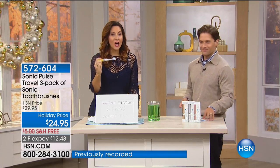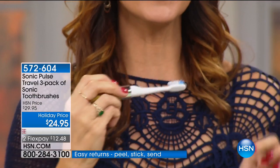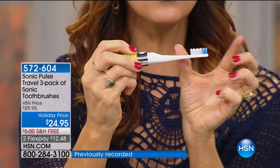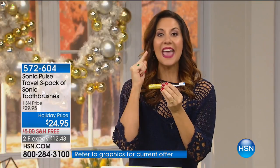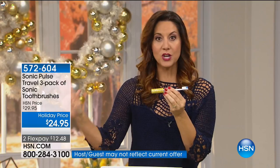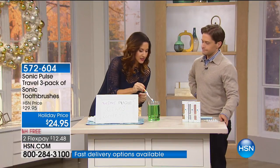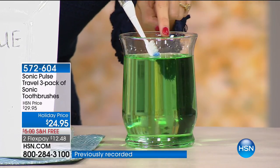A manual toothbrush at the grocery store times six is more than $25, and that's without sonic technology. A typical person brushing gets about 300 brush strokes per minute. Do you know how many you get with this? 22,000 per minute — and it's still gentle. Those vibrations send little waves beyond the brush head, going above and below the gum line, into the far reaches of your teeth, cleaning everywhere a typical brush head would never touch. I have a glass of water here — you can see those little pulsing vibrating waves.